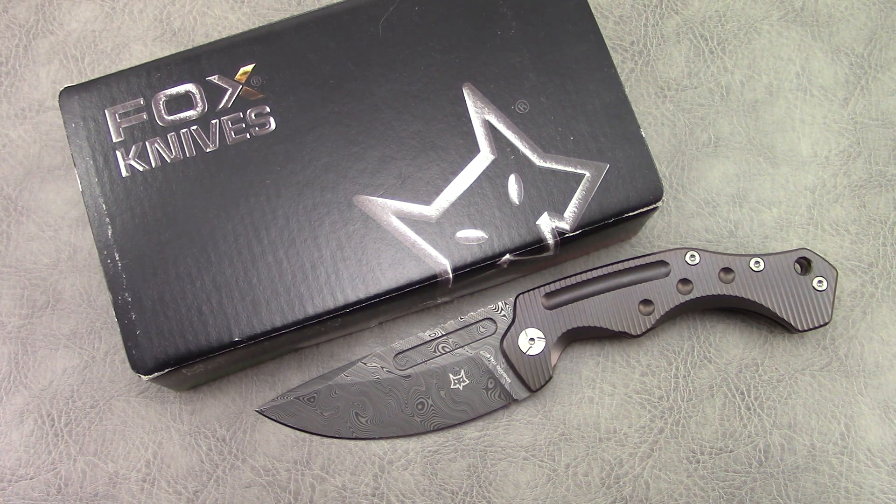So this year, when I was at Bladeshow, I walked by the Fox Knives booth and they had one of these in bronze and one in blue in the case.